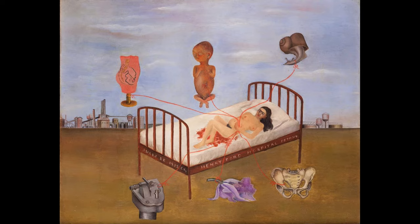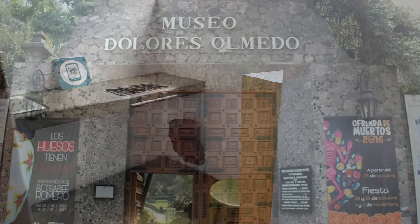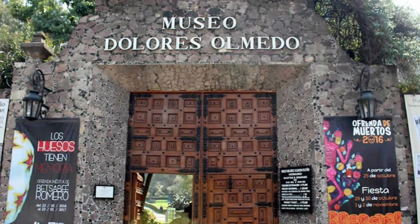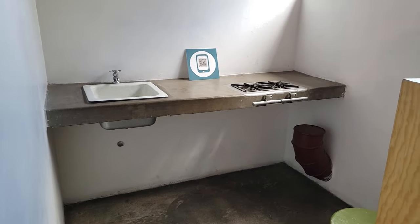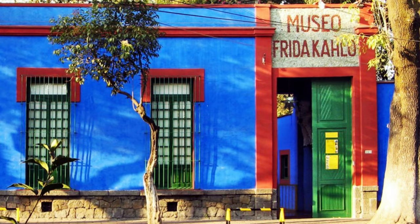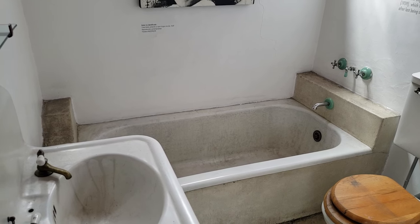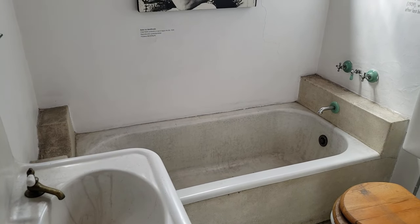There's not a whole lot of Frida's work here. I imagine most of it is housed in other museums, like the Museo Dolores Olmedo which has 25 of her pieces. Frida's own Blue House in Coyoacan has a smaller collection than Olmedo's, but the Blue House definitely provides more insight into the artist's life. You don't get a lot of Frida from this museum, except in one room.